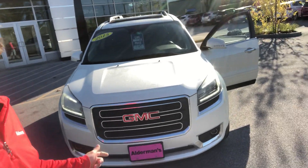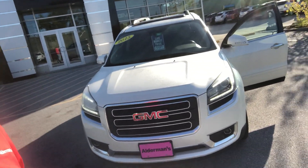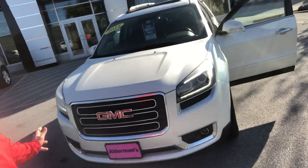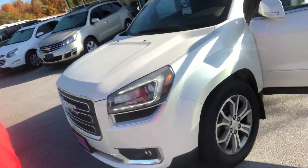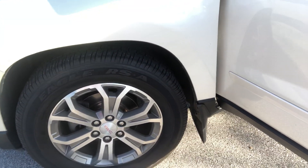Right here we have a 2015 Acadia. This is an SLT edition so it is equipped very nicely. You've got fog lights and really nice headlights on the front, a chrome grille, and some real nice wheels and tires. No evidence of any damage on here which is great to see.